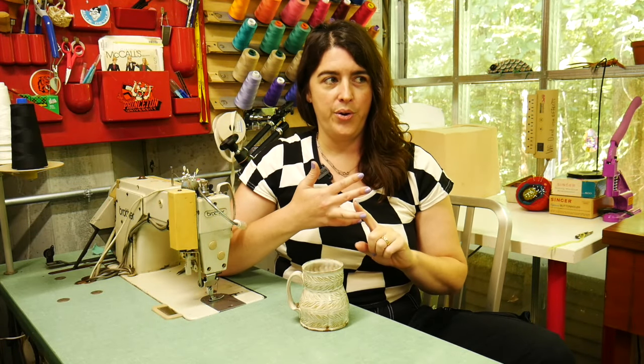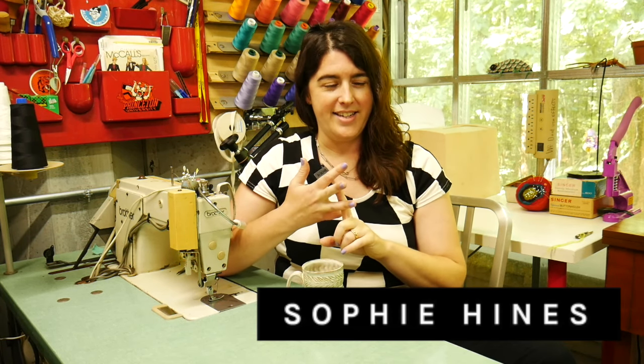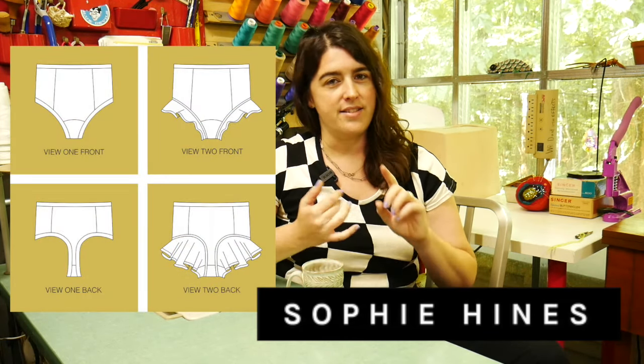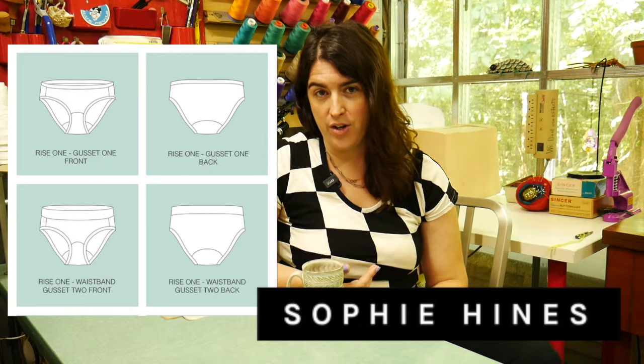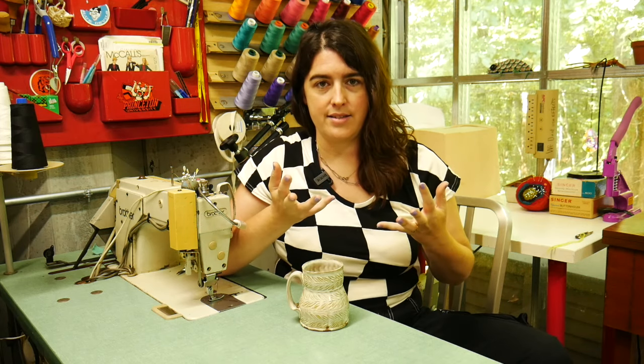There's also Sophie Hines — I think she's in New England somewhere in the United States. She has more jazzy underwear with a bit more style and uses different finishing techniques than I do. She also has period underwear, which I've made before and really enjoy, as well as some classic styles.